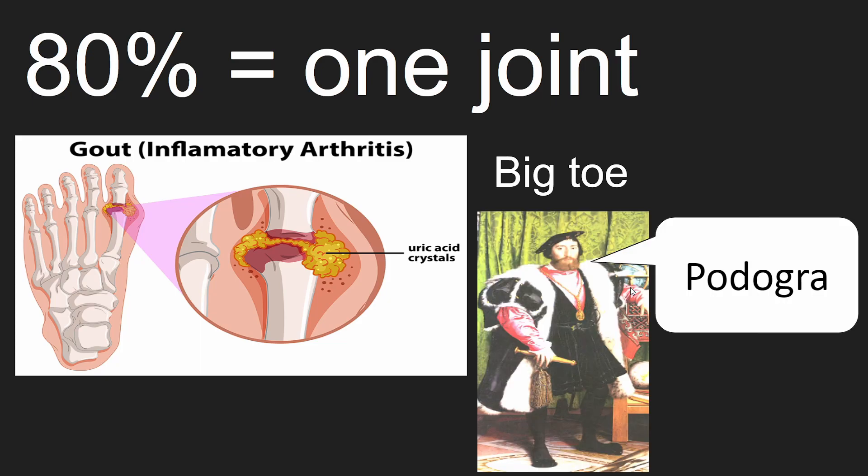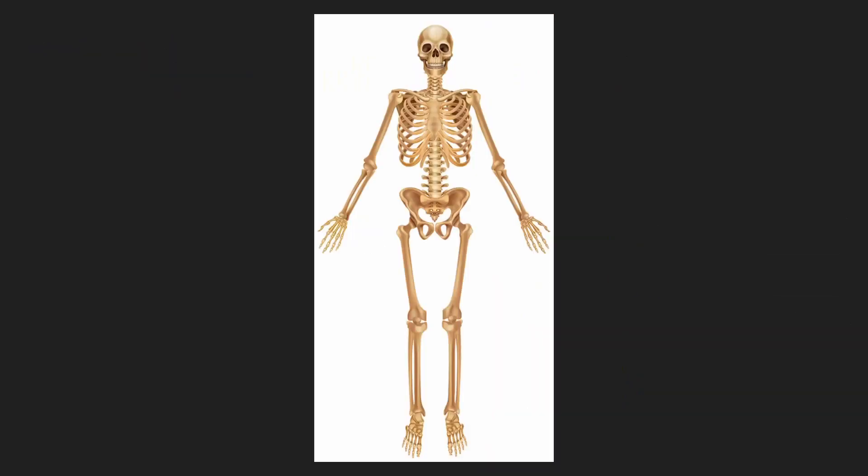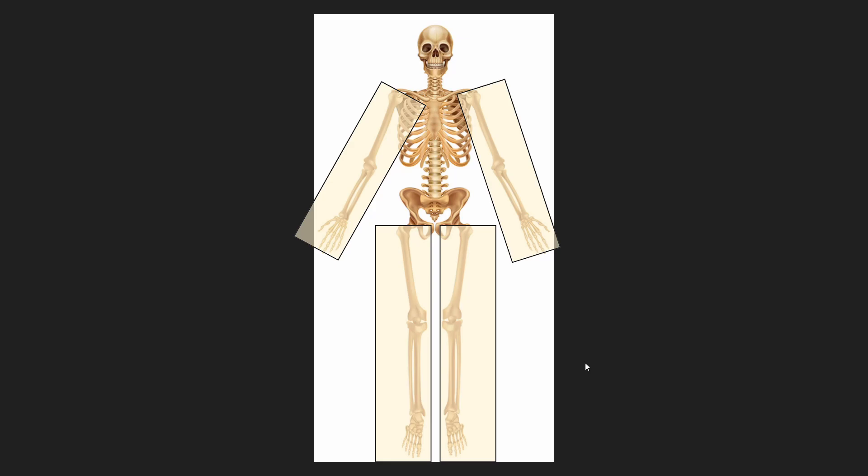Fancy people call gout in the big toe podagra. Also, gout shows up in the arms and legs.